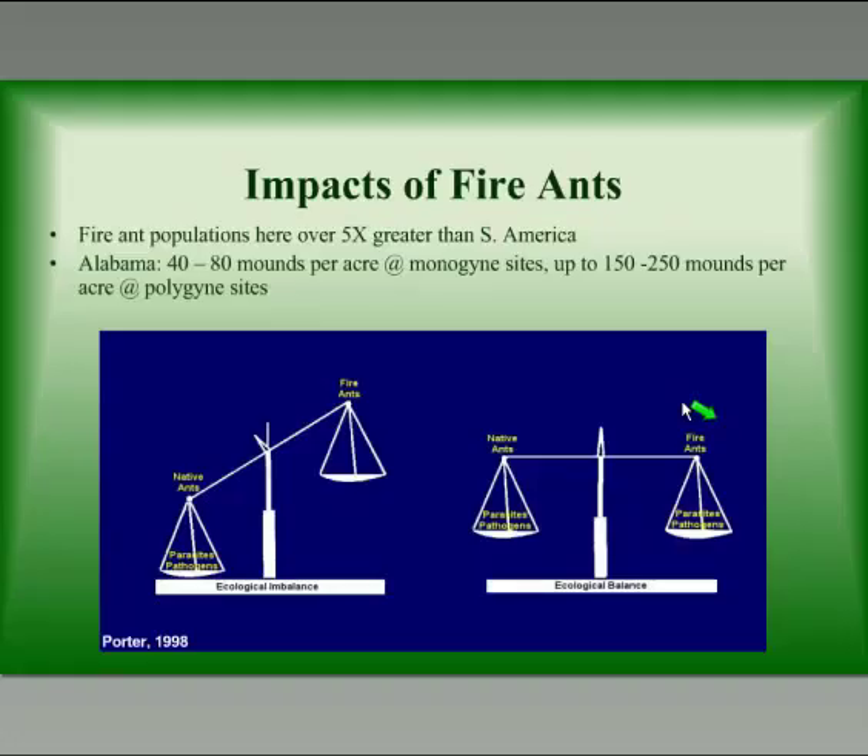Welcome back to Auburn, everybody. We mentioned a while ago that fire ants came here from South America, and when invasive species do come in, most of the time they don't bring their natural enemies with them. We have been working releasing some natural enemies against the fire ants, and our hopes are that we're going to enable our native ants to compete against the fire ants on a more equal basis once we bring in these parasites, predators, and pathogens.